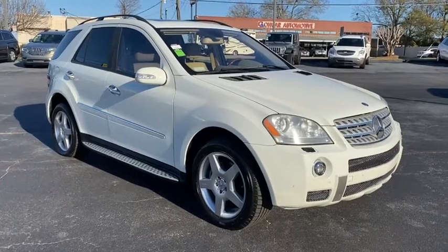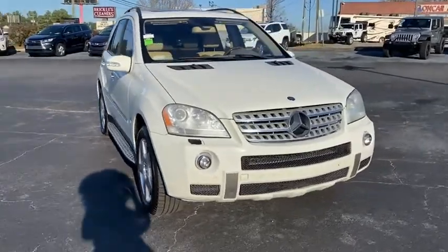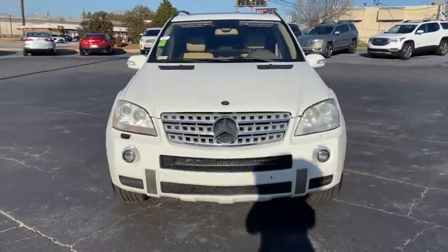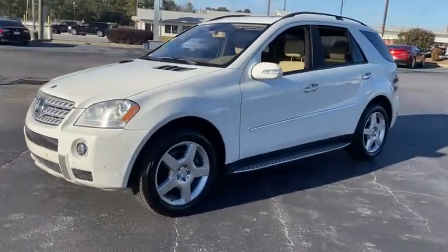Looking for the right vehicle? Check out the 2008 Mercedes M-Class. Top-rated safety runs in the family — it is something we never take for granted. This vehicle has less than 115,000 miles.